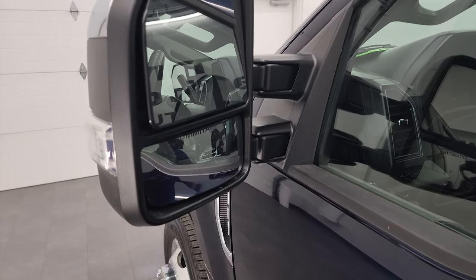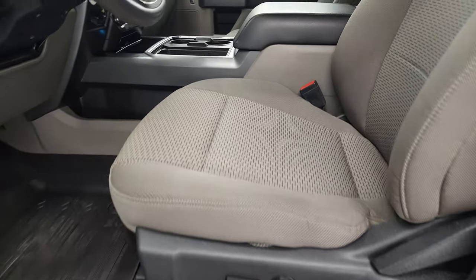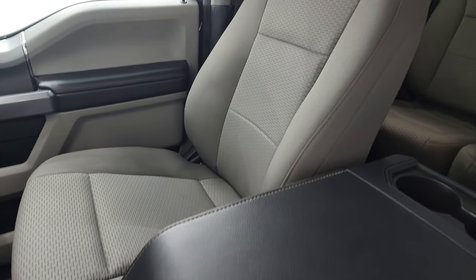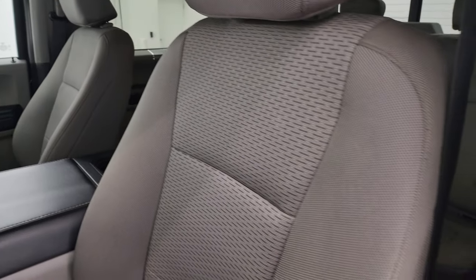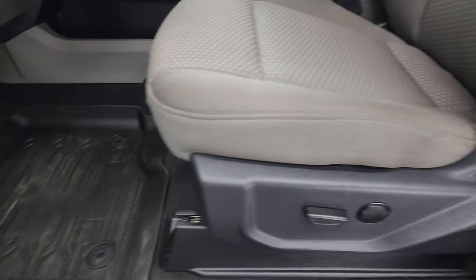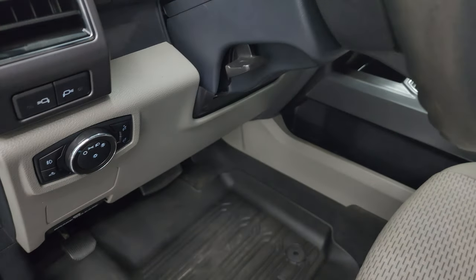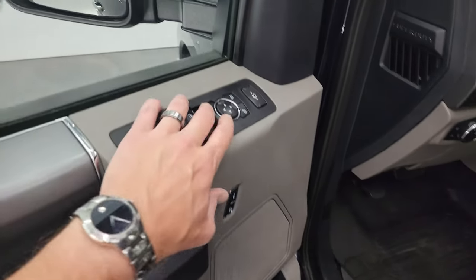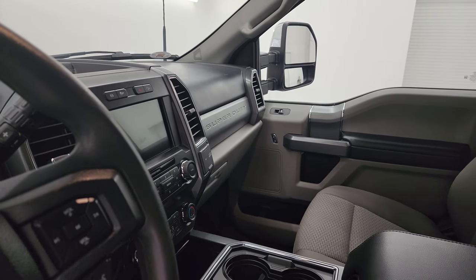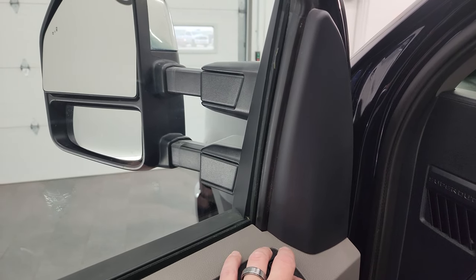It has blind spot monitoring and built-in directional signals. These mirrors power telescope out and power fold in — I'll show you that. Inside, the XLT package gives you gray cloth bucket seats with no rips or tears — they're in really nice condition. It has the power driver's seat, factory all-weather floor mats, auto headlamps, LED side lights, tilt and telescopic steering wheel, power windows, locks, and mirrors. Both sides of the mirrors power fold in and telescope out and in.